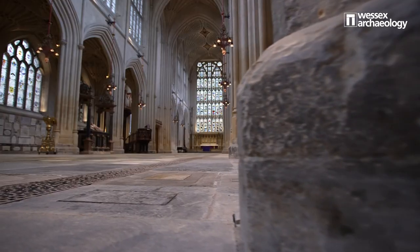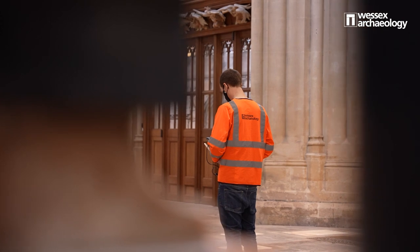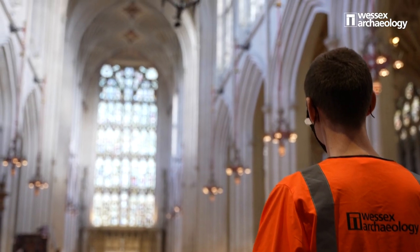I'm Richard Milwain and I'm a GIS officer, so that usually involves me working with mapping and databases. But occasionally, like I've been the last few days, I'm a UAV pilot, so that's what I'm here to do.